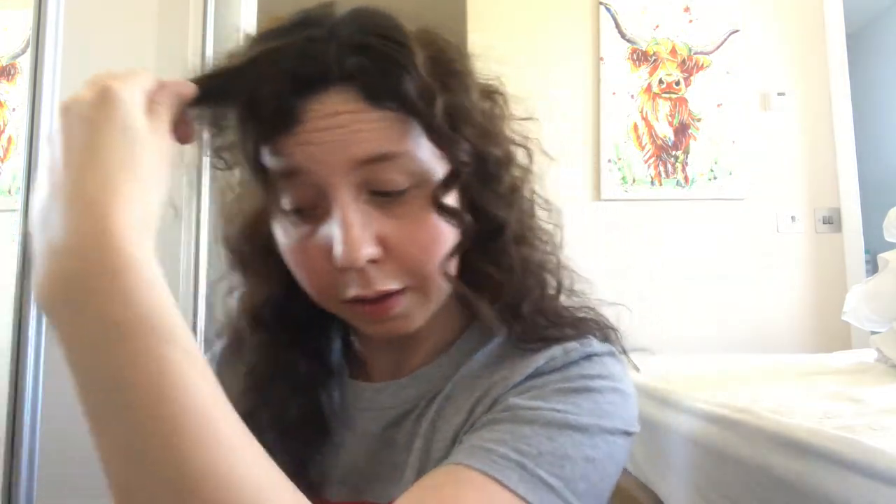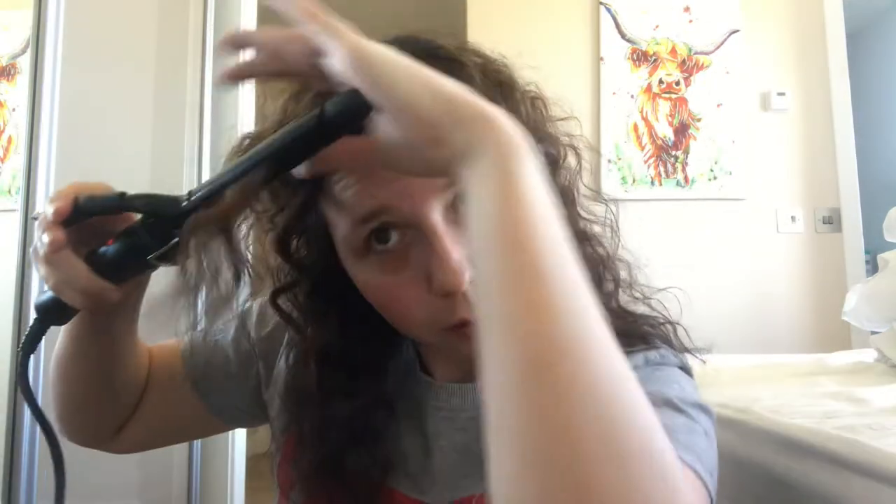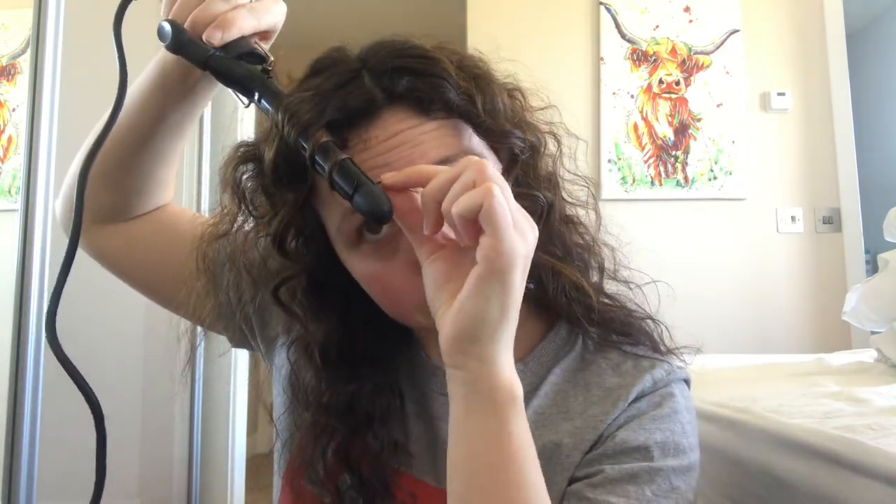Then just my fringe bit — what I do with this is I just brush it through, take this front bit and split it into two, and just curl this bit. There we go. Then this front bit — the curl's not too bad today but it's a bit flat, so just to give it a bit more volume I'm going to do this bit as well.